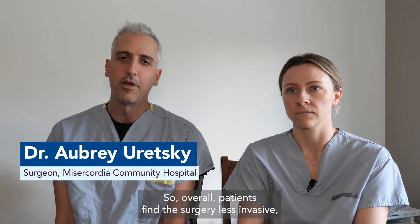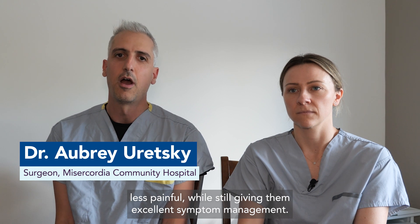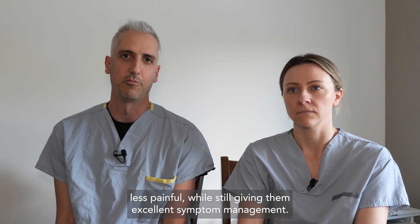Overall, patients find the surgery less invasive and less painful, while still giving them excellent symptom management.